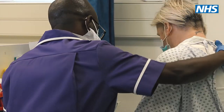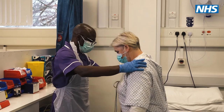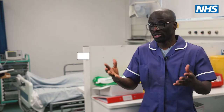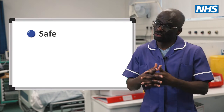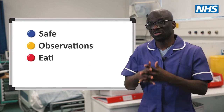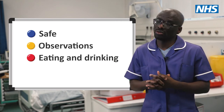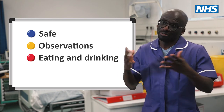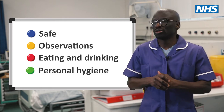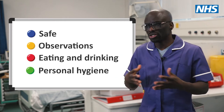The key duty of a healthcare support worker is to work alongside our nurses to make sure the patients are safe. We do check their observations, we do help them with what they are going to eat, we also help them with their medication, making sure the nurses have given them medication on time, and then also help them with their personal hygiene as well.